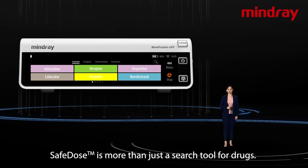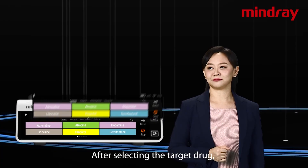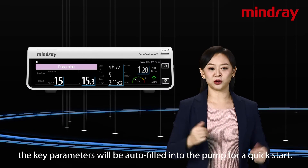Safe Dose is more than just a search tool for drugs. It also helps you improve the efficiency of setting up the therapy. After selecting the target drug, the key parameters will be auto-filled into the pump for a quick start.